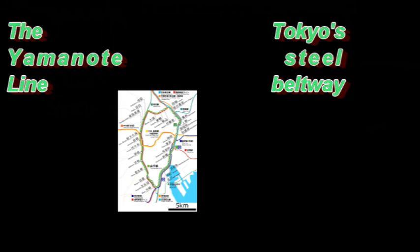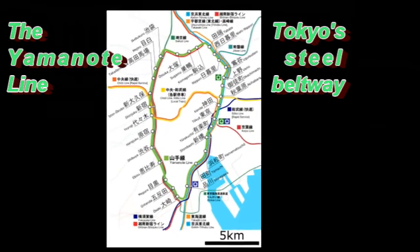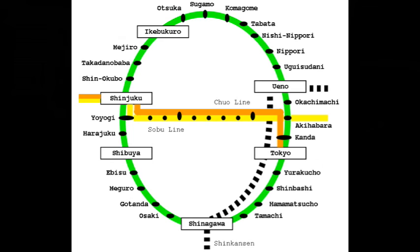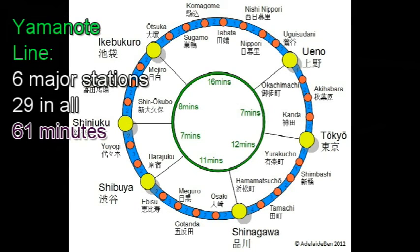So let's take a second look at the Yamanote line, Tokyo's steel inner beltway. You can think of the Yamanote as a circle around downtown Tokyo with the Chuo, or central line, through the middle east and west. The Yamanote connects six major centers of downtown Tokyo with a total of 29 stations in all.